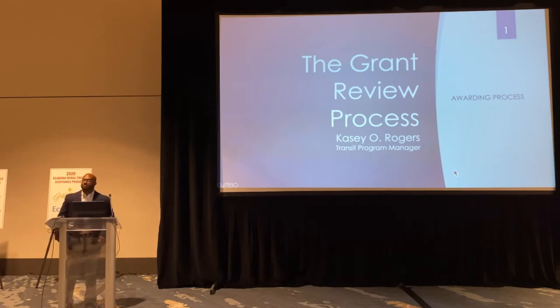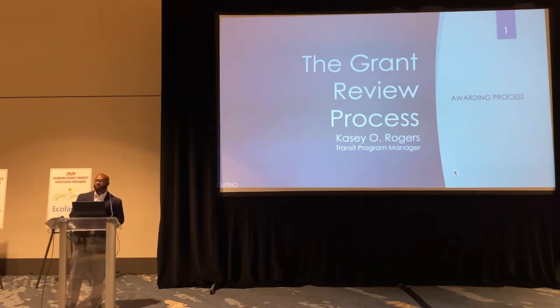Good afternoon. I'm Casey Rogers and I'm going to continue with the grant review process. It's really good to hear positive feedback from what the regional manager is doing. That lets us know that we're moving in the right direction and that we're trying to improve this process yearly.